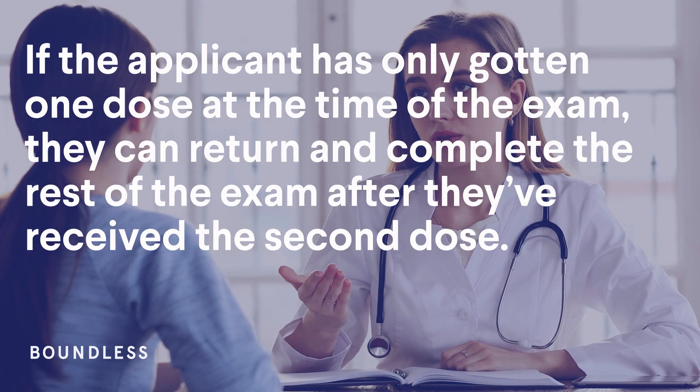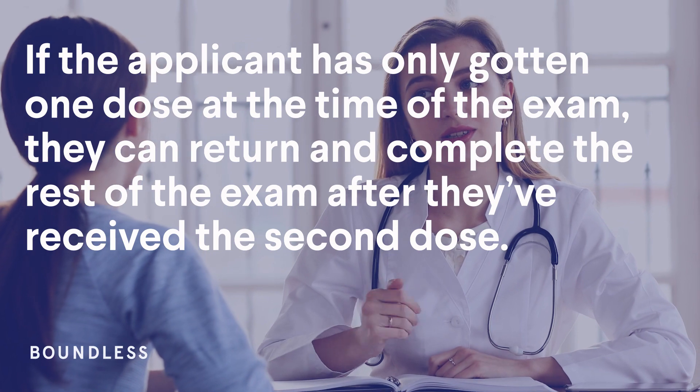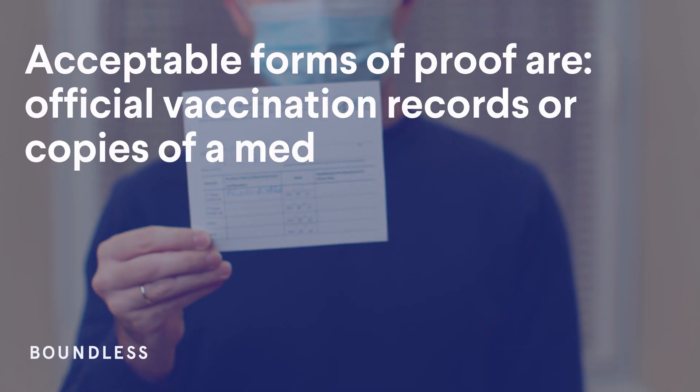If the applicant has only gotten one dose at the time of the exam, they can return and complete the rest of the exam after they've received the second dose.